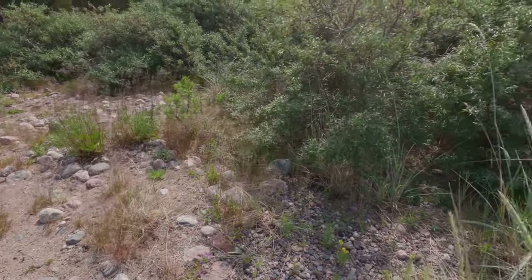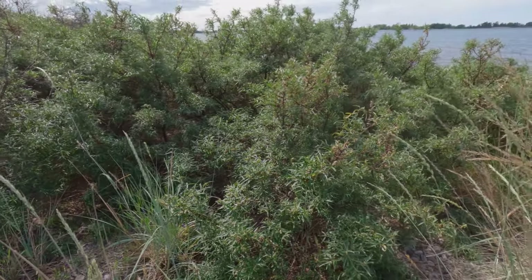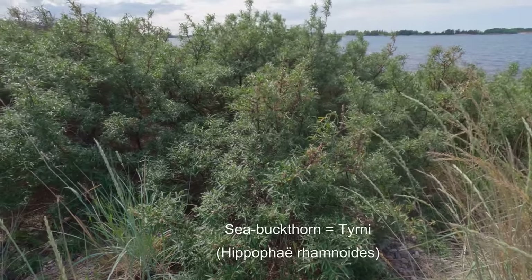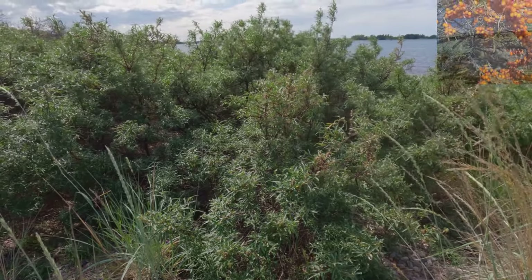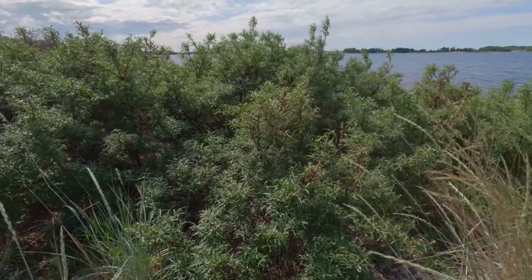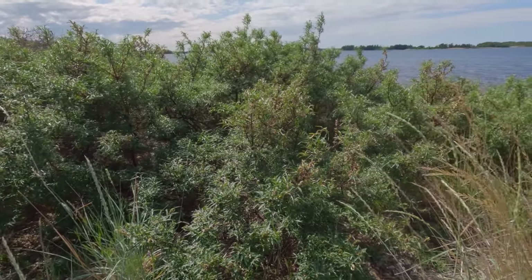Along the shores of the Bothnian Sea, these grey-green, silver-green bushes are a common sight — in fact a typical sight. These are sea buckthorn bushes, and later on in the summer and into early autumn they will produce yellow-orange berries that are super high in vitamin C. I've seen it claimed that one berry has as much vitamin C as ten oranges. I don't know if that's true, but either way the berries are a very important source of vitamin C.